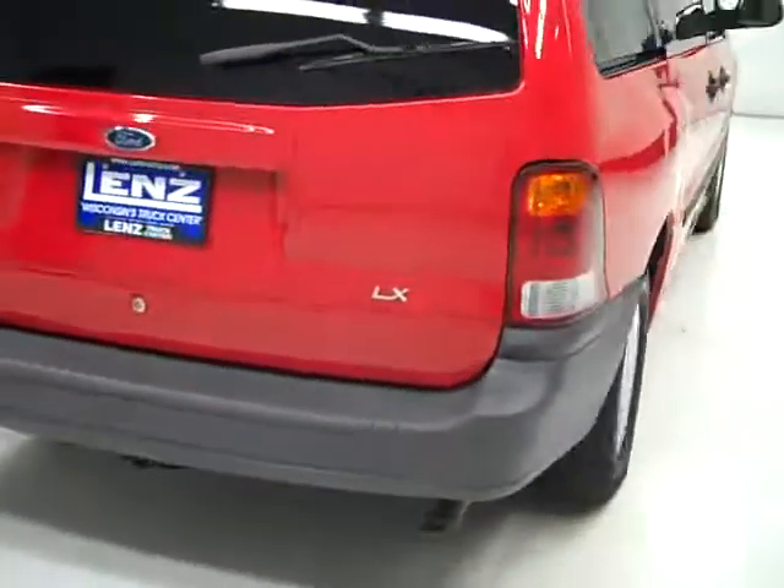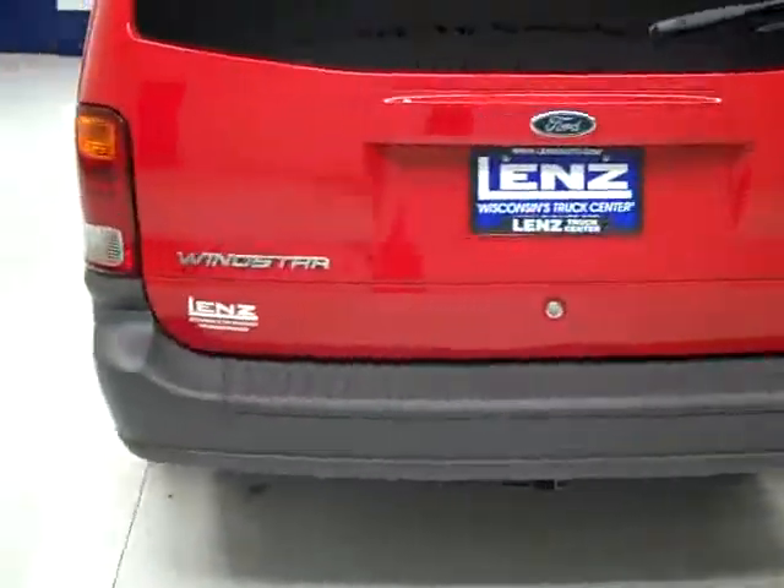The paint looks pretty good — a couple little things I pointed out to you. When we look underneath, the underbody looks nice and clean all the way back. I don't see really any rust or corrosion down there. Rear tires have just as much tread as the front. And as we go around back, the rear bumper and hatch look to be in real good shape as well.